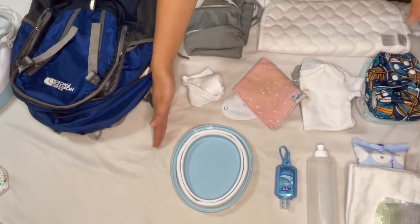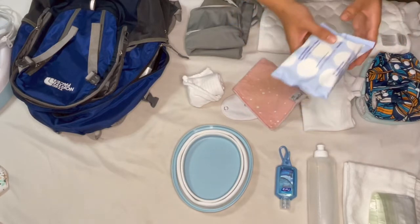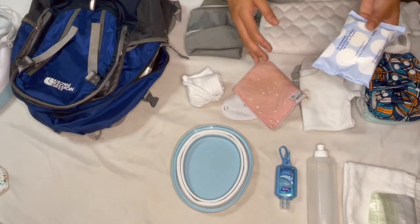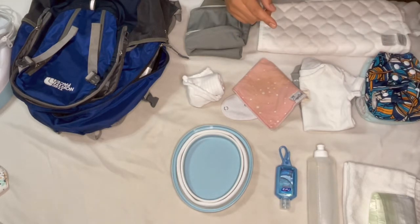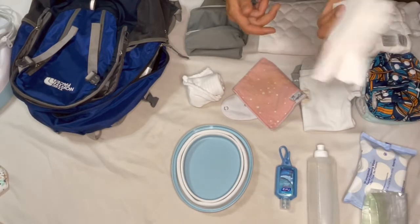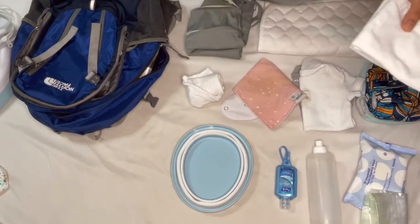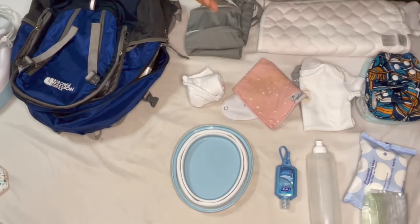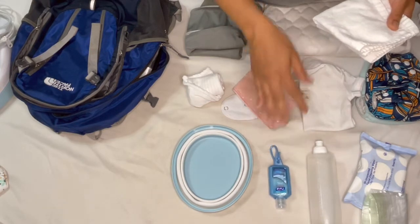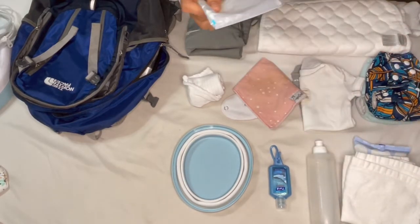We actually don't use a lot of baby wipes — throughout the entire time we've had our daughter we've used two packets. I do have some facial wipes here as an example, and I'll get one or two packets for the next baby. What we do use instead is bamboo fiber towels with a squirt bottle filled with water to wash up the baby, then towel them up and put everything in the wet bag.